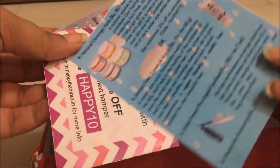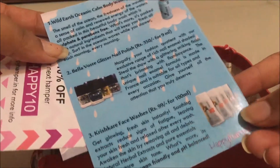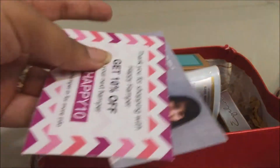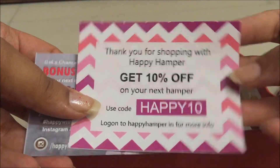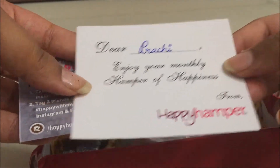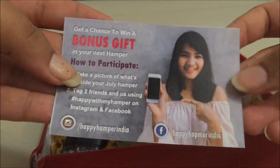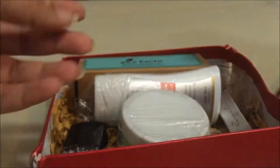These are the three cards I received inside. The first card has all the product information for what's in this box. The second card is a coupon code you can use on your next order — I'll write the coupon code in the description box. It also says 'Dear Prachi, enjoy your monthly hamper of happiness.' Lastly, there's a contest card — if you participate in their social media contest, you can receive a bonus gift in the next hamper.